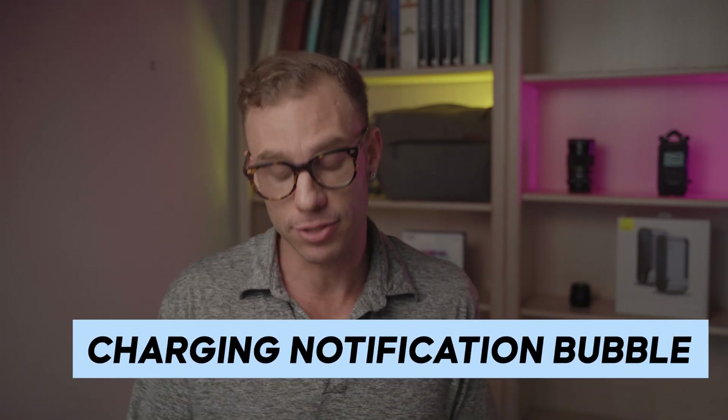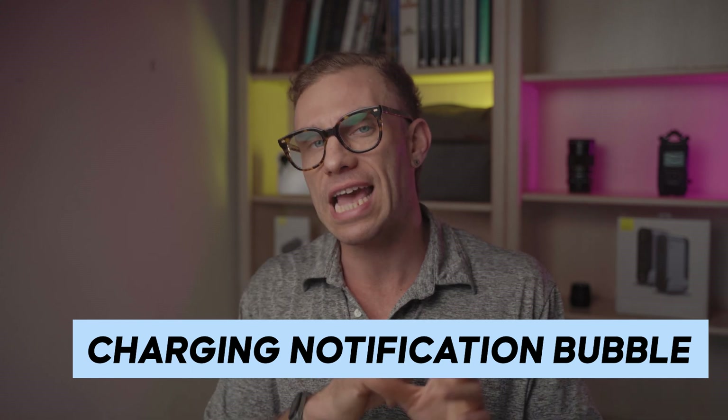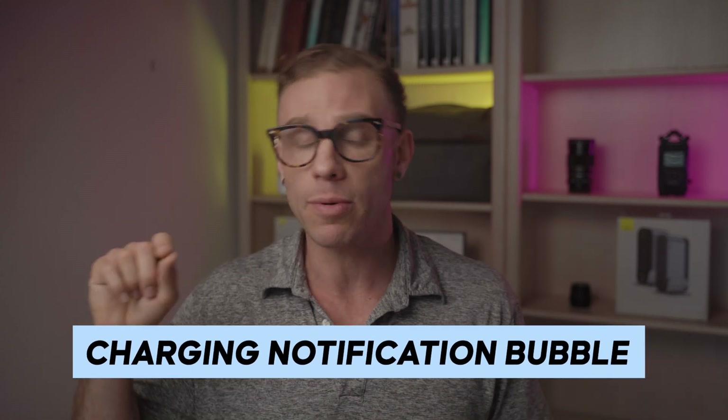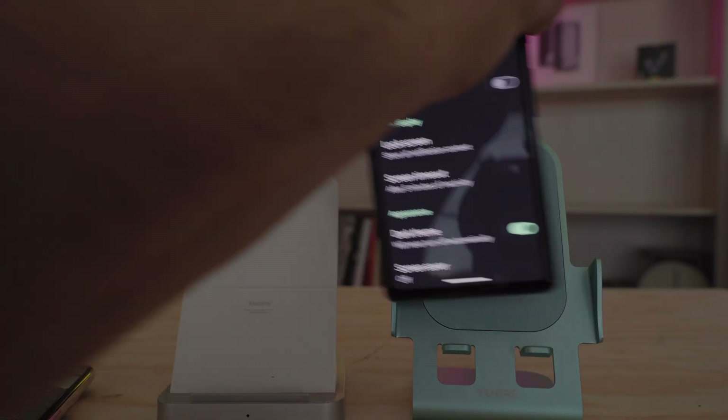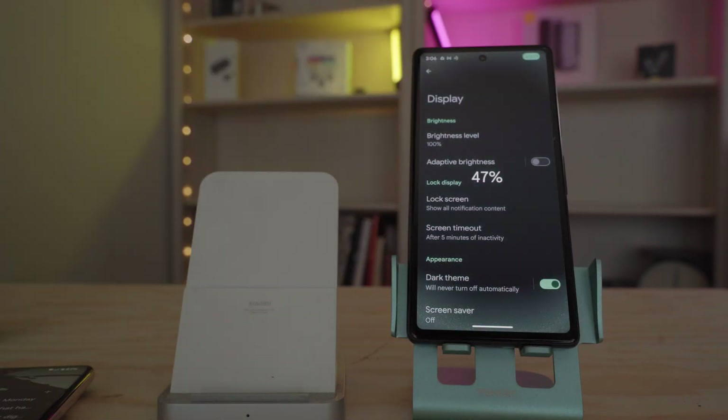The third one is a new charging indicator. When you put your phone on to charge, you will see an animation that lights up on the top right-hand portion of the screen. It feels more bubbly and friendly and just reminds you that your device is charging, as opposed to the much smaller, harder-to-read icon. I think this change is going to look great on Pixel 4 devices as well as the smaller screen Pixel 7a.